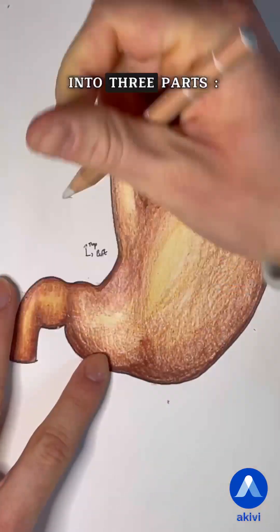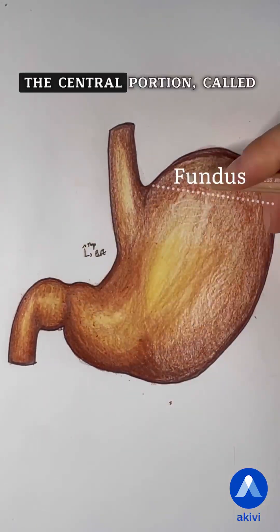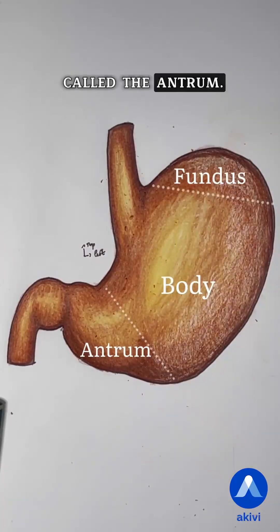The stomach is divided into three parts: the upper portion, called the fundus; the central portion, called the body; and the lower portion, called the antrum.